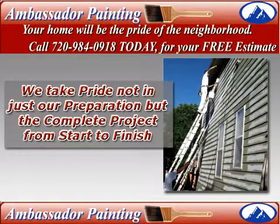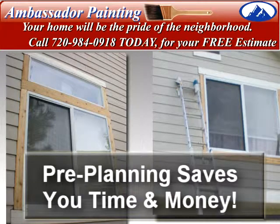Any time is a good time to have your house painting project completed before the next winter season starts. Pre-planning your project can save you time and money, as well as allow you to enjoy the finished project before and during the holidays.